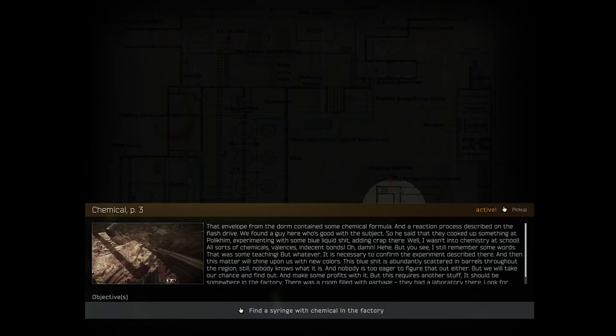Hey YouTube, welcome to another Escape from Tarkov video. Today's video is a guide for Skier called Chemical Part 3.